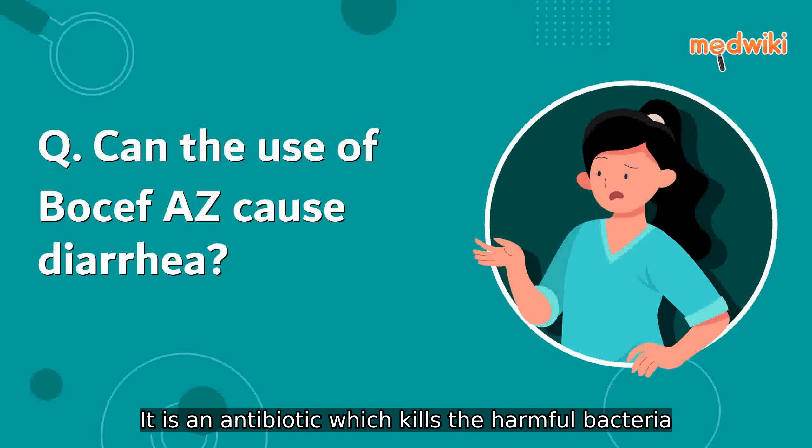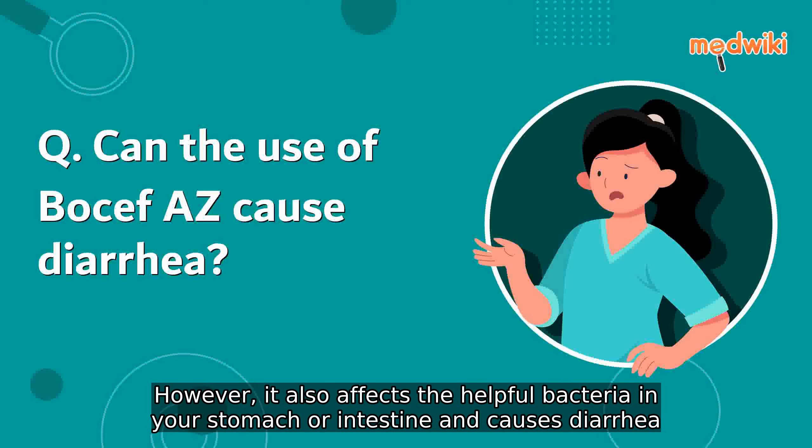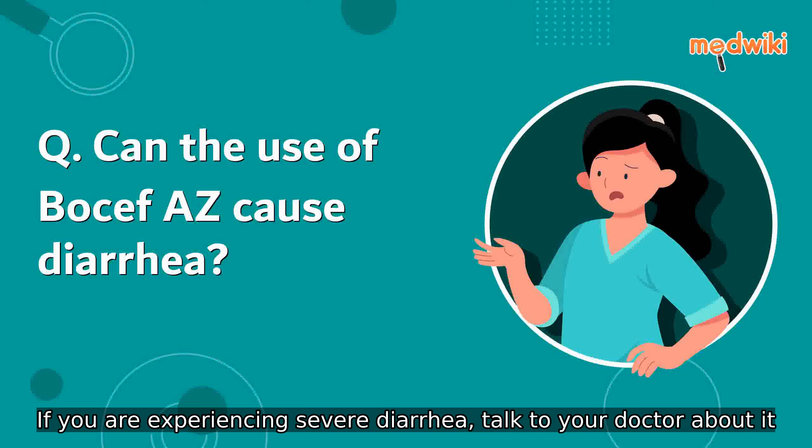It is an antibiotic which kills the harmful bacteria. However, it also affects the helpful bacteria in your stomach or intestine and causes diarrhea. If you are experiencing severe diarrhea, talk to your doctor about it.